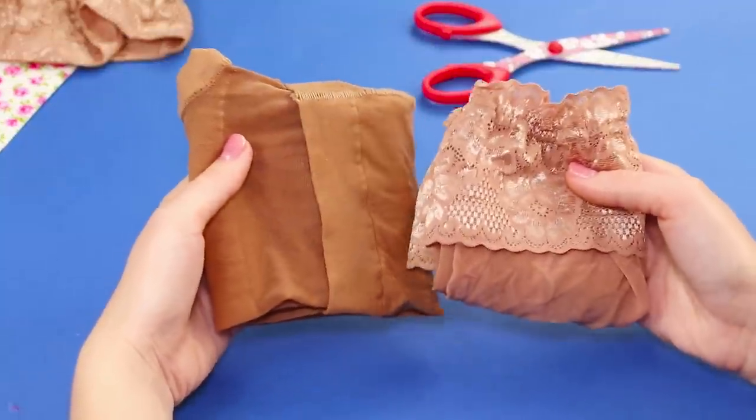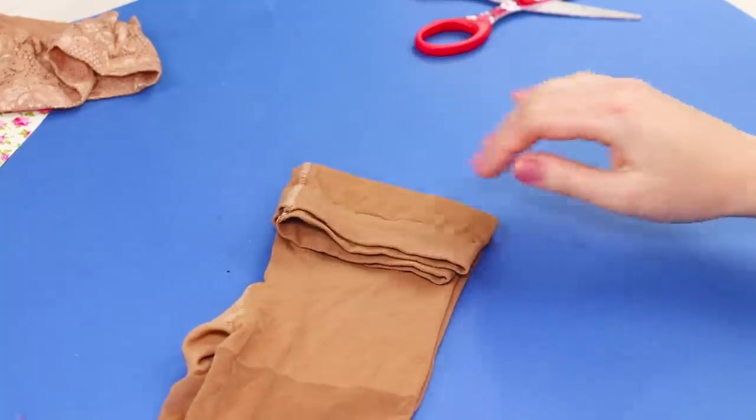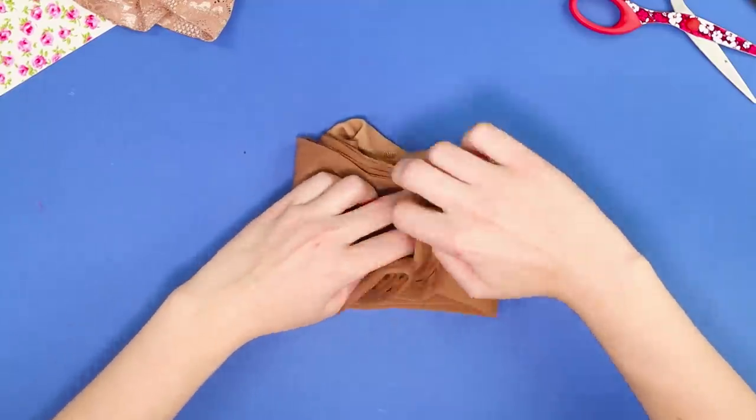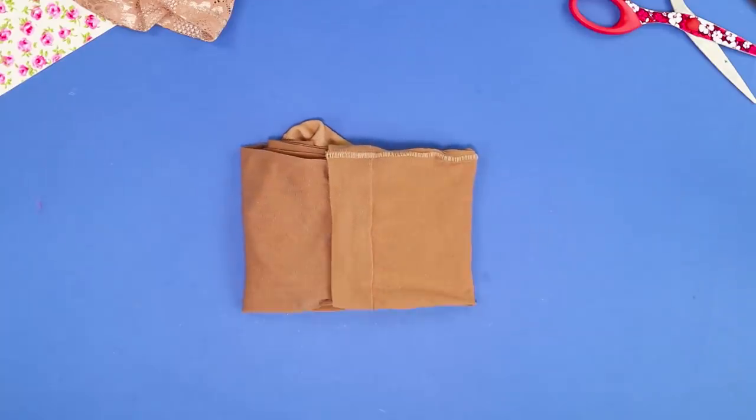Now it's time to fold tights! First, fold them in half lengthwise. Bend the waistband a couple of inches, then gently fold the lower part several times and insert it into the fold on the waistband. Nothing complicated, but it looks so neat!